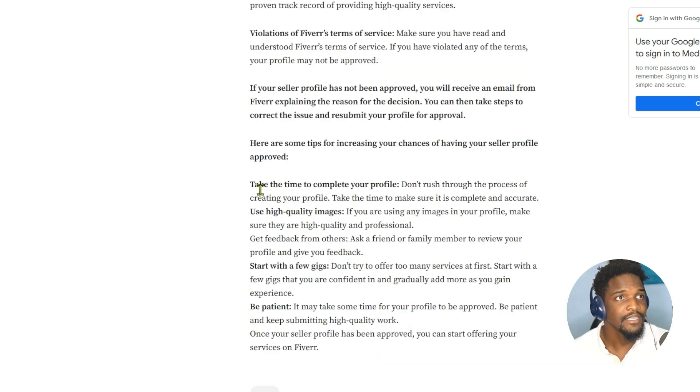Take your time to complete your profile — don't rush through the process. Make sure it's complete and accurate. Number two is use a high quality image. Use a professional, high quality photo for your profile picture. You can even get feedback from friends or family to review your profile — ask them how the photo looks and what they think about your Fiverr profile overall.